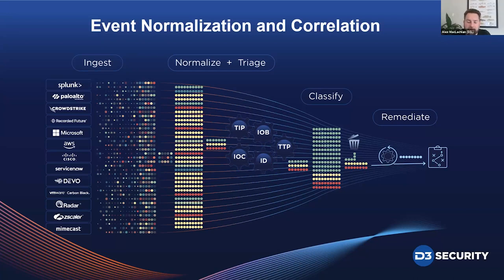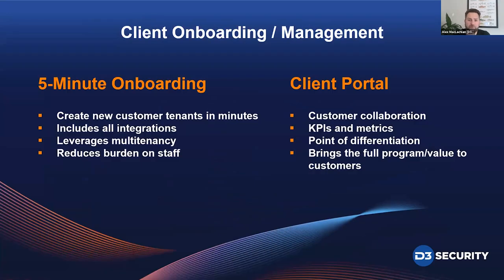In an industry where delusions of data are present — like in an MSSP — companies that want to be agile and flexible actually need to have a structure. Just ingesting huge volumes of alerts isn't making you agile or flexible. It's really that underlying data structure that leads to agility, flexibility, and the ability to respond quickly and reclassify events if needed. That structure is crucial, and it's what we're delivering. We've also developed features that are crucial for onboarding and also communicating and collaborating with clients.